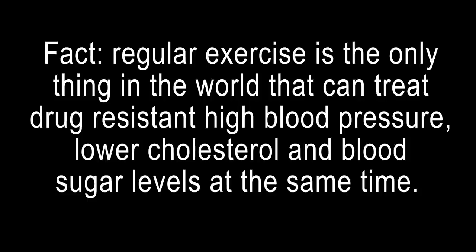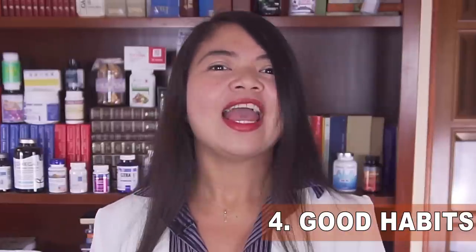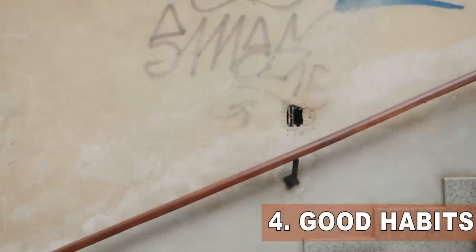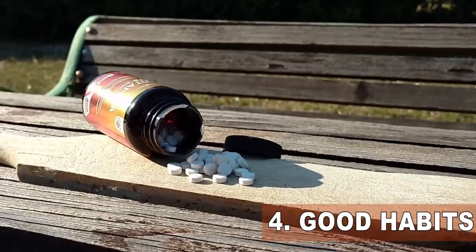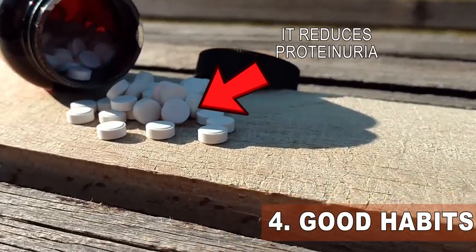Also make regular exercise a priority. Regular exercise is the only thing that can treat drug-resistant high blood pressure, lower cholesterol, and lower blood sugar levels all at the same time — key for protecting the kidneys from proteinuria. Even walking at a brisk pace every day and taking the stairs counts. And there is one vitamin more powerful than any home remedy, keeping levels in the correct range to delay dialysis by years.